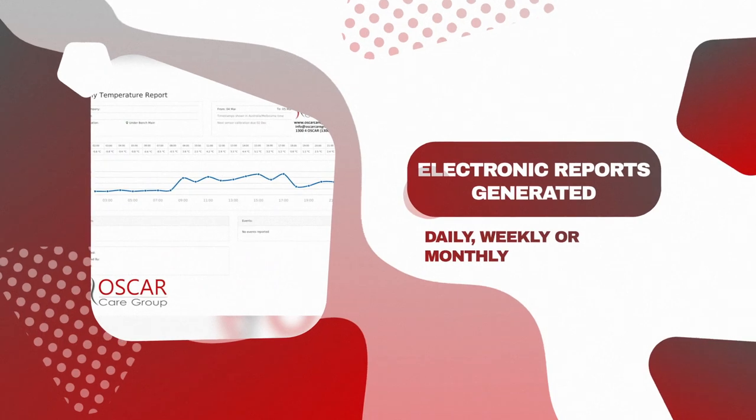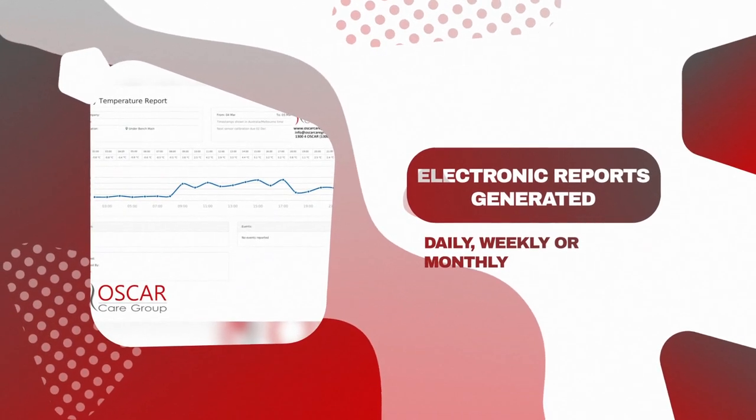Reports are generated daily, weekly or monthly. Contact Oscar Care Group for a demonstration today.